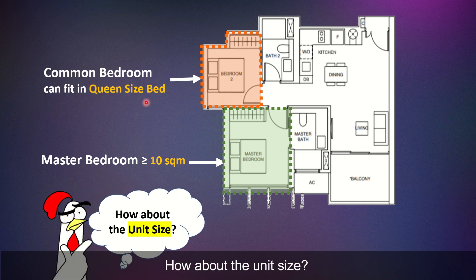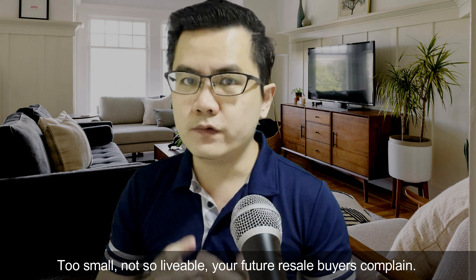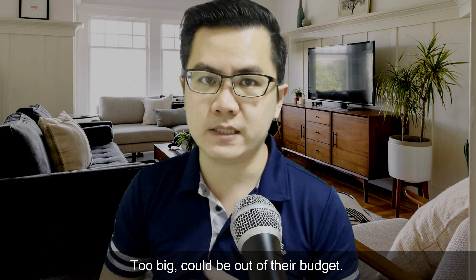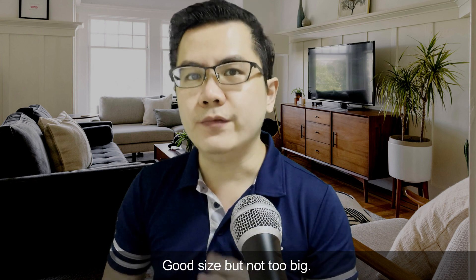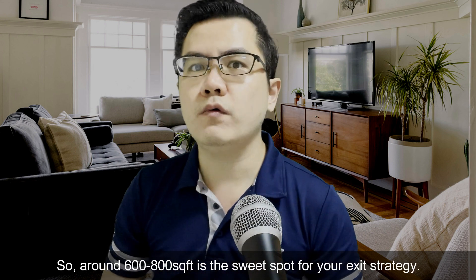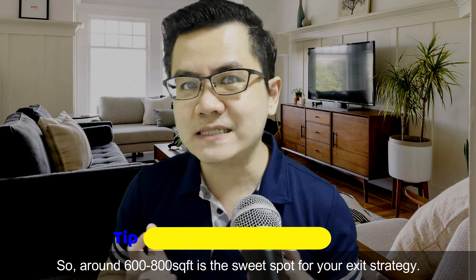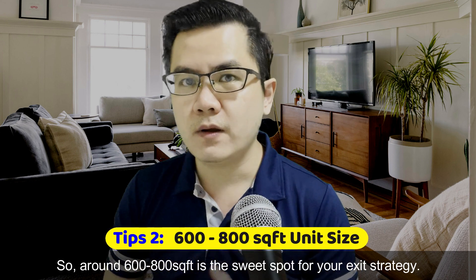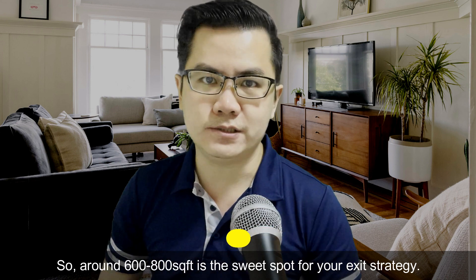So how about the unit size? Too small, not livable — your future buyers will complain. But too big, it will be out of their budget. Good size but not too big. For two-bedroom, the size around 600 to 800 square feet is the sweet spot for your best exit strategy.